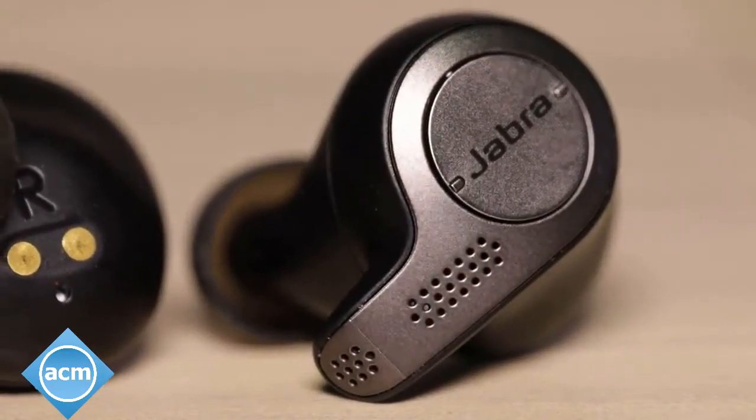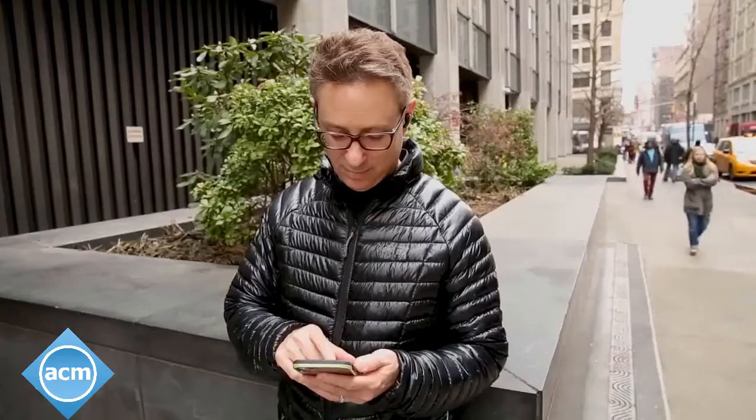These new models leave out the heart rate monitor found in the Elite Sport, but that's a good thing. It allowed Jabra to shrink the design, and these headphones fit much better and don't require any wings or fins to keep them securely in your ears.